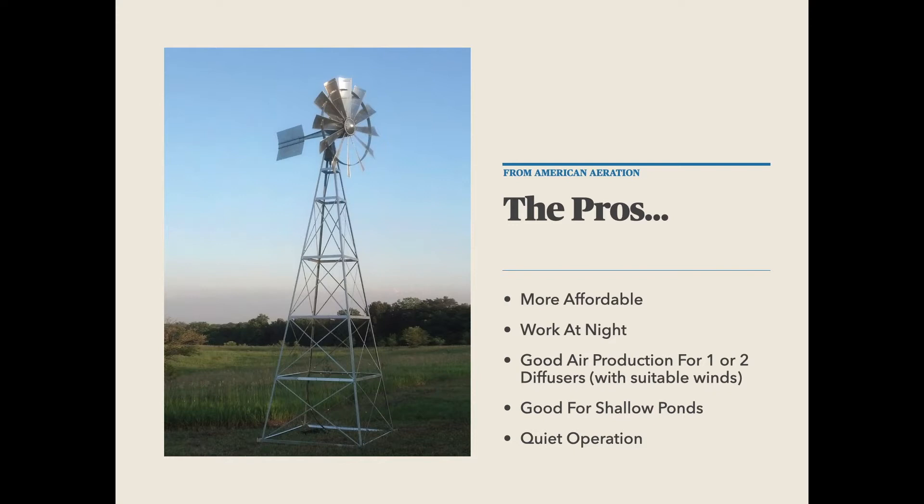Windmill aerators also have the benefit of potentially working at night. A direct drive solar, which is what we see the most interest in because they are at least in a reasonable price range, is only going to work during the daylight hours. So overnight, they're typically not going to produce any air. A windmill, as long as you have a breeze, will be producing air no matter whether it's daytime or nighttime. So to me, that's a good benefit.